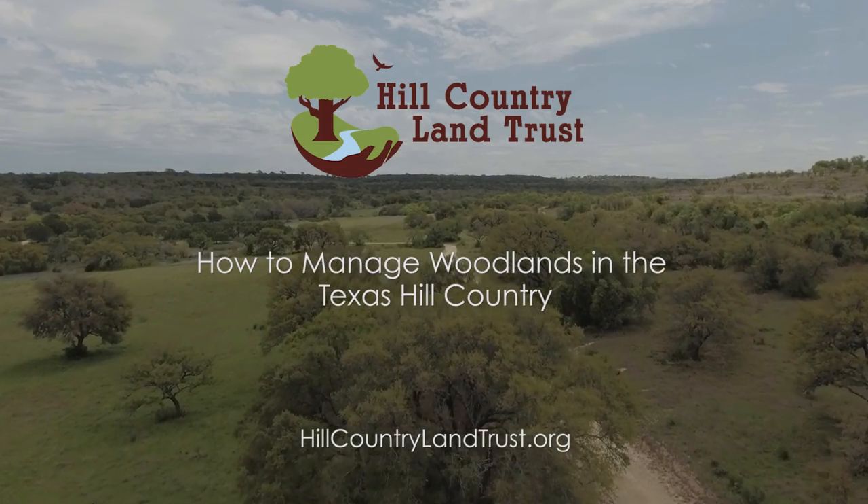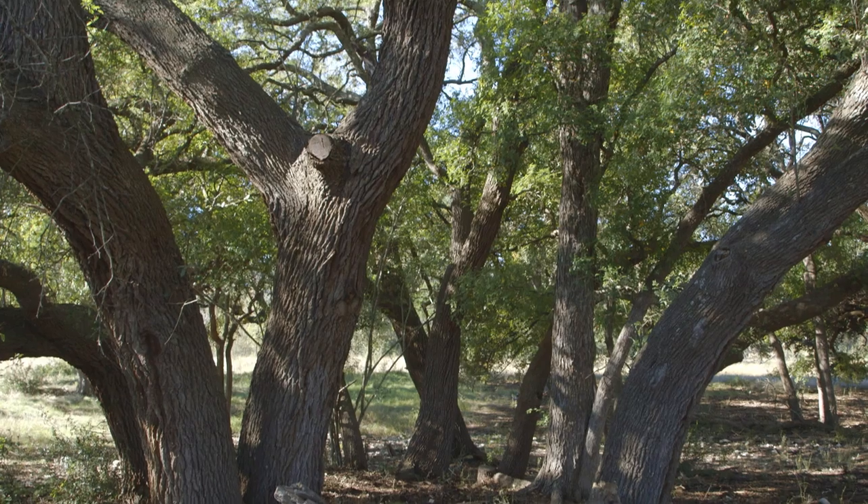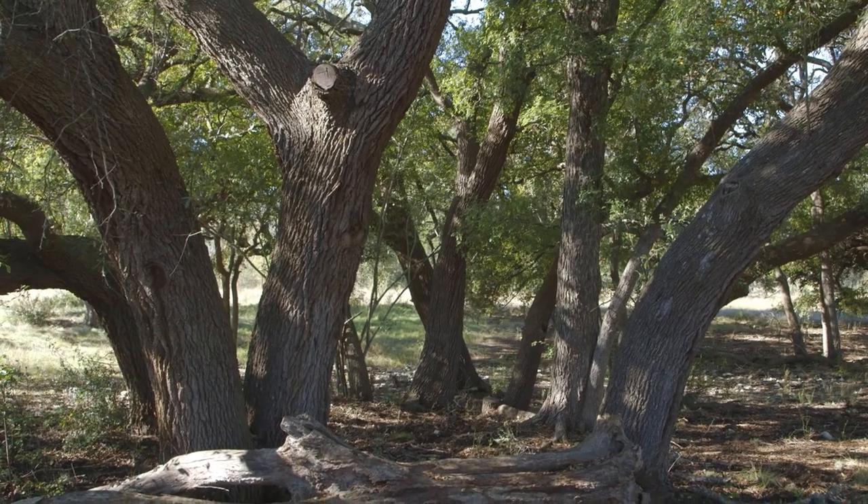Today we're on a Hill Country Ranch in Blanco County, the CL Browning Ranch, and we're going to discuss the woodlands of the Texas Hill Country — these very special wooded places that make the Hill Country a beautiful place that people enjoy.